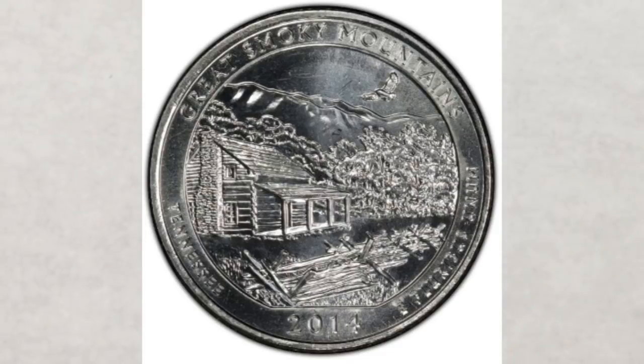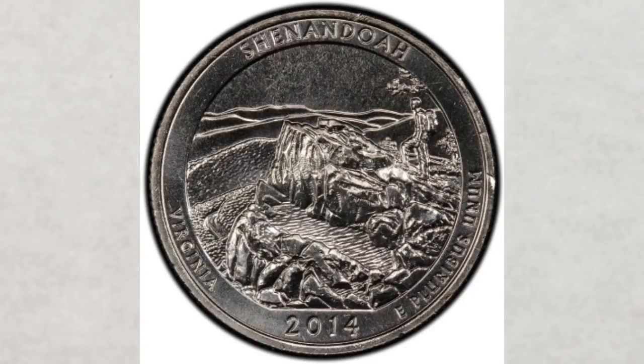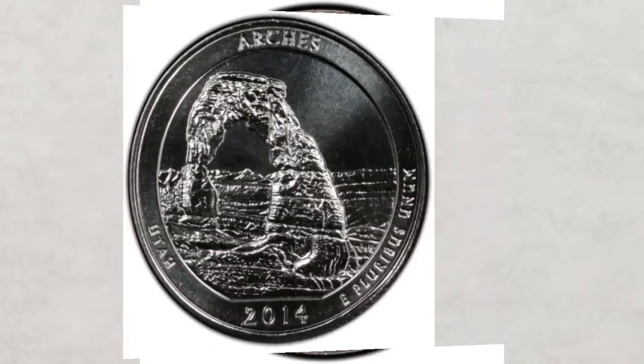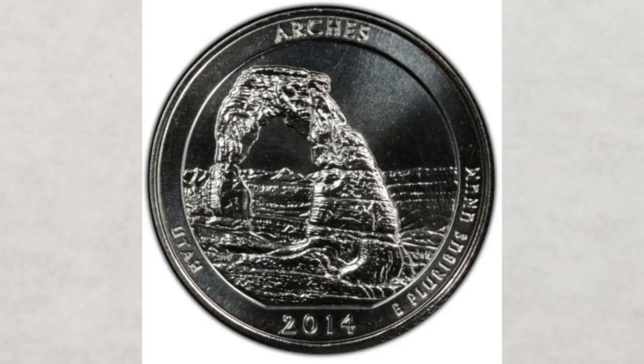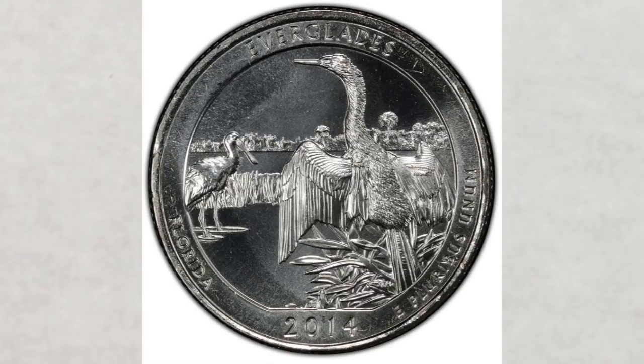The five 2014 quarters are: Great Smoky Mountains National Park, located in Tennessee; Shenandoah National Park, located in Virginia; Arches National Park, located in Utah; Great Sand Dunes National Park, located in Colorado; and the Everglades National Park, located in Florida.